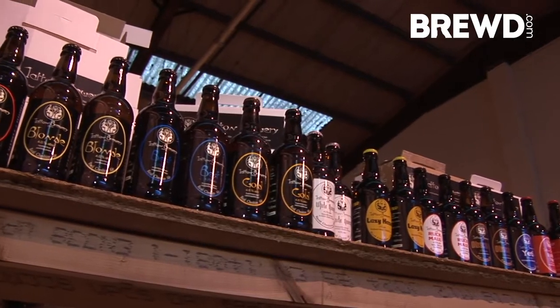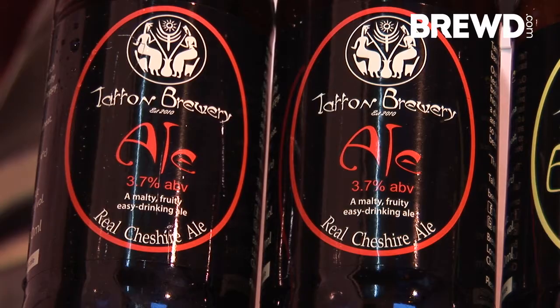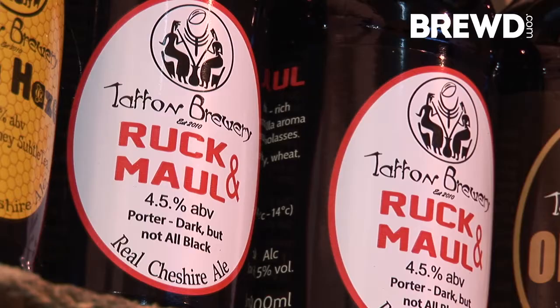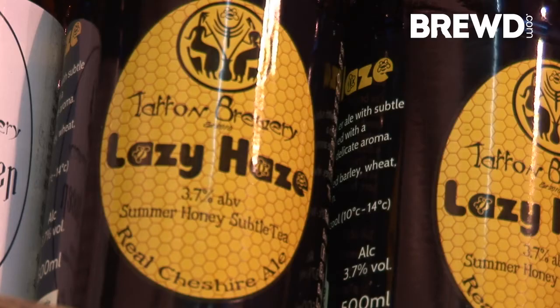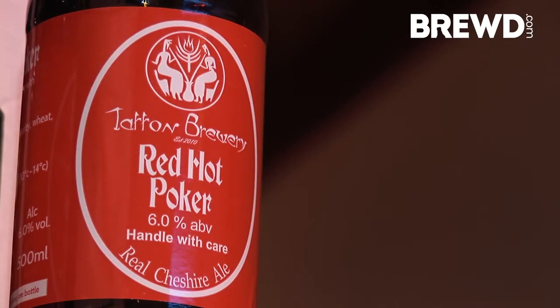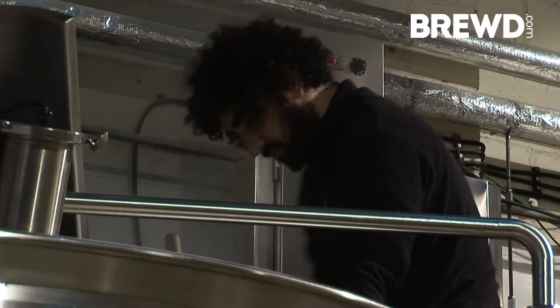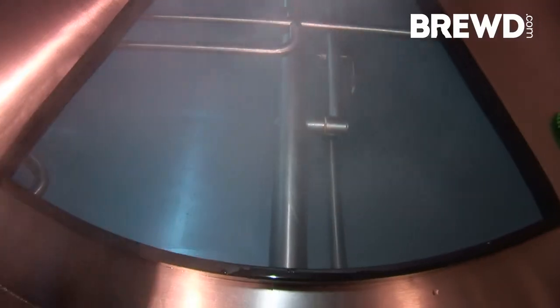We produce four beers — our Tatten branded range: Tatten Ale, Tatten Blonde, Tatten Vest, and Tatten Gold. We also do seasonals; we have about eight different recipes, and that allows us to add a bit of variety to the offering and give people an opportunity to experience our skills as brewers. Brewing skill is key for consistency and quality but also in developing recipes to exhibit different flavours and aromas from your raw materials.